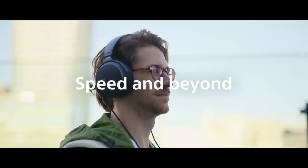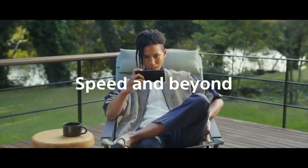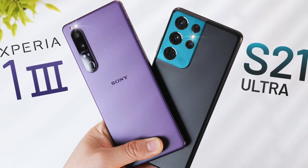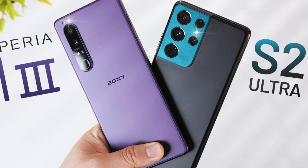If you're going to buy the Xperia 1 III, make sure to leave a comment below — why are you going to buy this phone over the Galaxy S21 Ultra? That could be because of the price or any other reason. Make sure to leave a comment below. We'll catch you in the next video. Keep visiting.